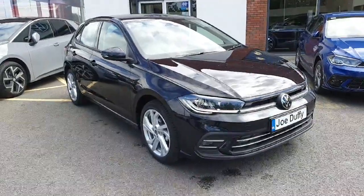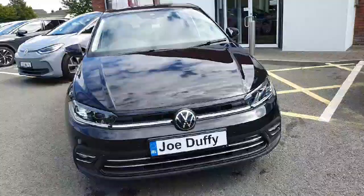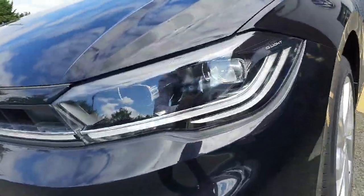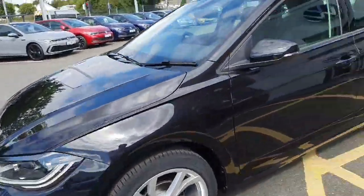Hey guys, welcome back to Joe Duffy Volkswagen here in Navin. Today we have this beautiful Volkswagen Polo Style, 1 litre petrol, 95 horsepower, manual 5-speed gearbox. We have our IQ light headlight feature and 17 inch alloy wheels.